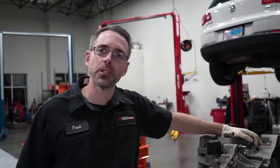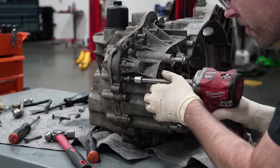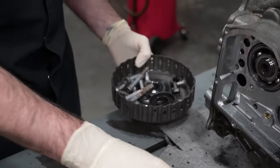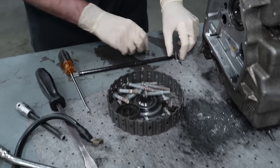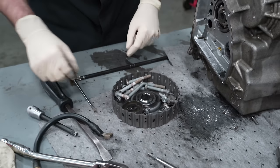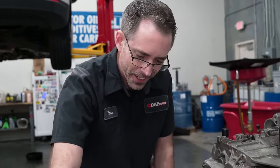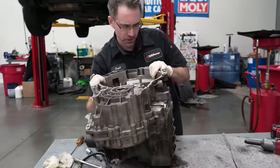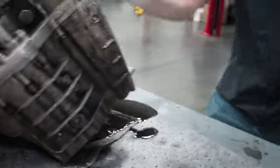Now we need to split this case wide open. We're going to flip it up to check for bolts on the other side — all these bolts right here. We're making a mess but there it is.